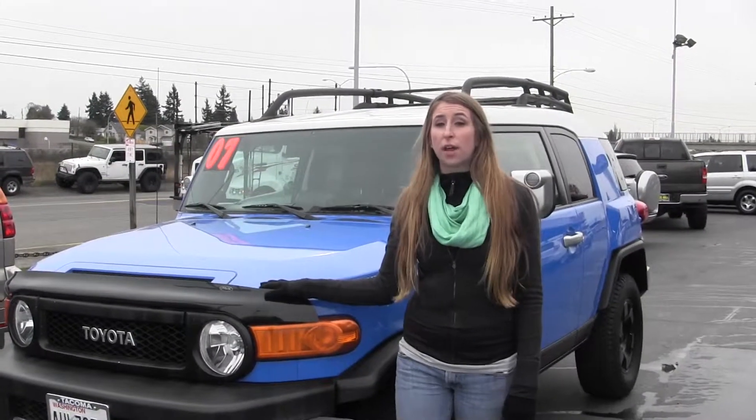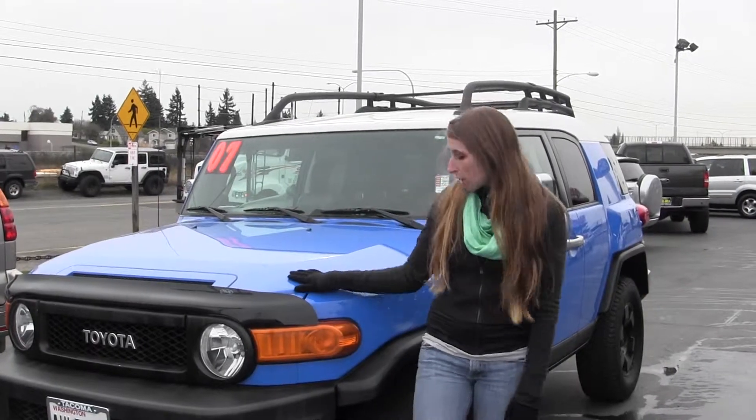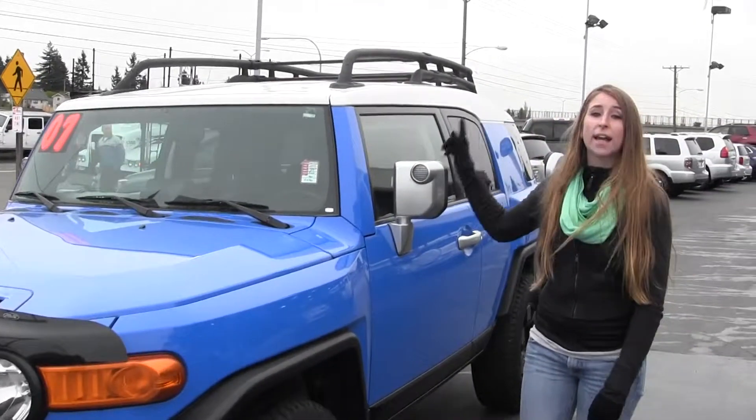Today we're looking at this electric blue 2007 Toyota FJ Cruiser. This vehicle comes equipped with alloy wheels and you also have a roof rack.